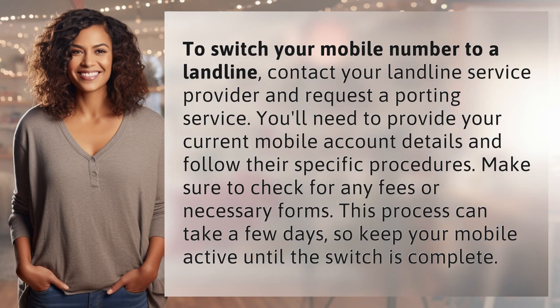To switch your mobile number to a landline, contact your landline service provider and request a porting service. You'll need to provide your current mobile account details and follow their specific procedures. Make sure to check for any fees or necessary forms. This process can take a few days, so keep your mobile active until the switch is complete.